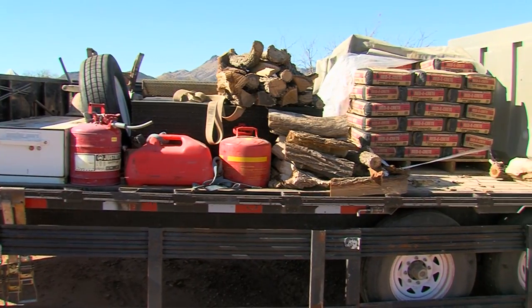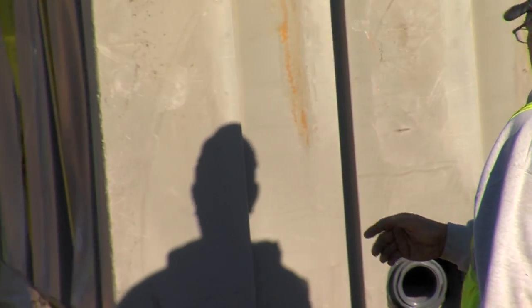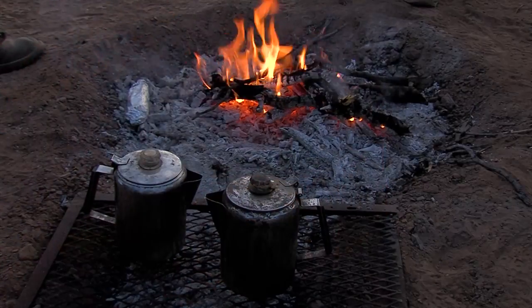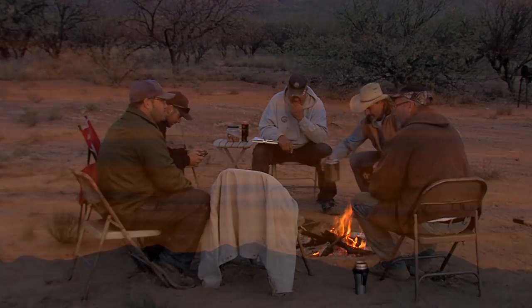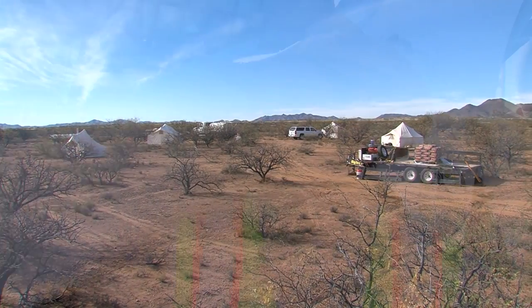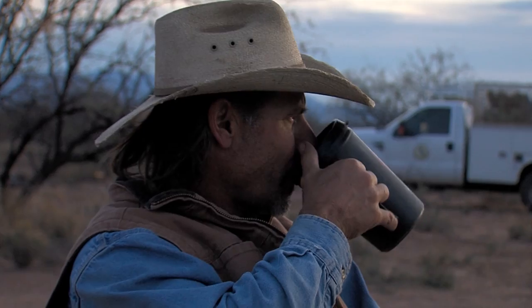We leave on Tuesday, load everything up on trailers, get all the equipment and supplies out here, and we'll set tanks and set the drinker. We spend eight days out here, ten-hour days. It's a job for an outdoorsman, for sure. I love working for wildlife and being out in the field — camped out, working outside. I get to live and work in the woods. This is my office, and that's what I prefer. If you're an outdoorsman, this is a great job.